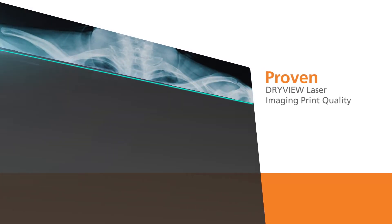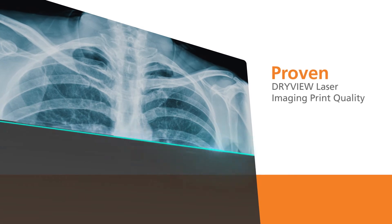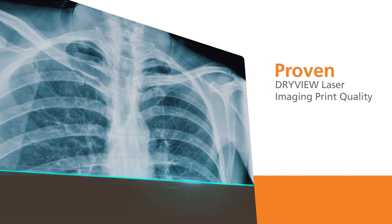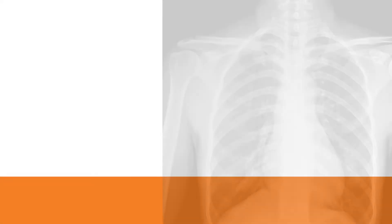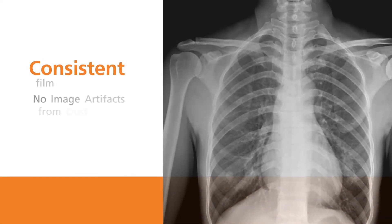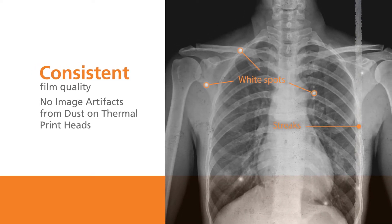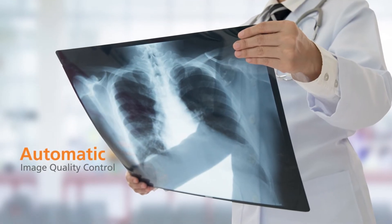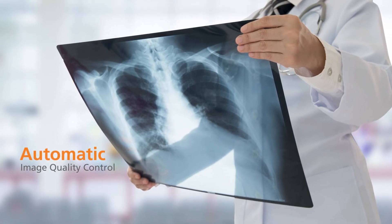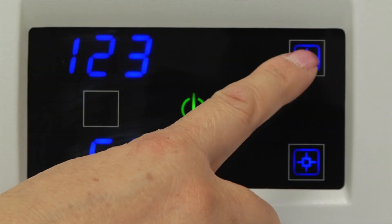DRY VIEW film delivers fast, exceptional diagnostic medical print quality with laser printing technology that exposes the film with a laser rather than heat used in thermal printers. Laser printing results in no image artifacts caused by dust or debris commonly found on the print heads used by thermal film printers.